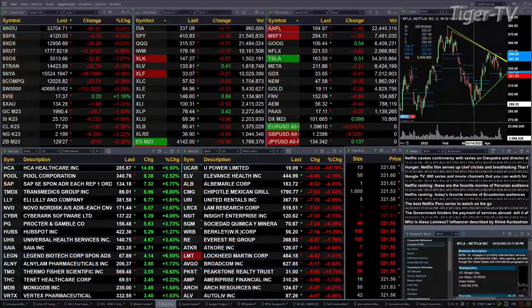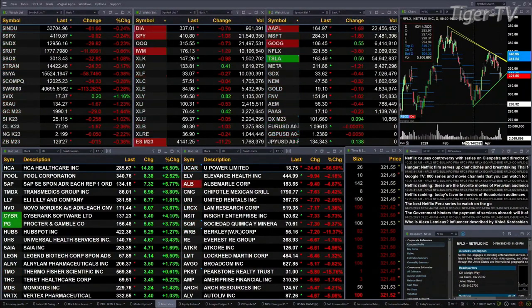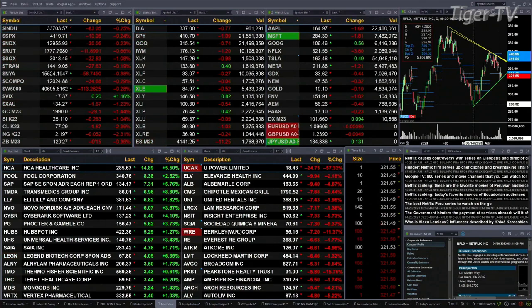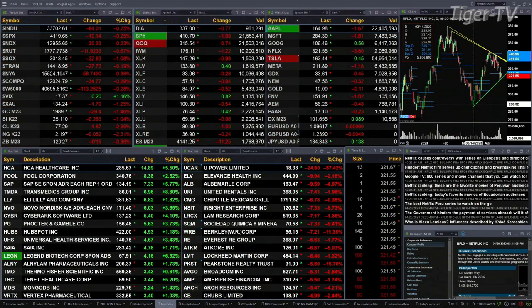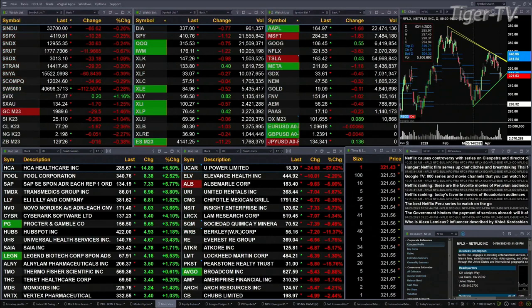All the U.S. indices trading to the downside. The Dow off 82 points, about a quarter percent, same percentage-wise for the S&P at 10 points, the same percentage-wise for the Nasdaq at 30 points. For the Russell, it's about 7 tenths or 12 points. The semis are off 1 percent, 33 points to the downside. Tranny's down slightly, off 29 points.